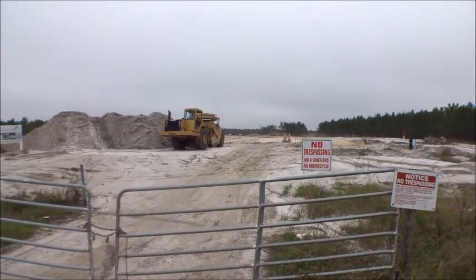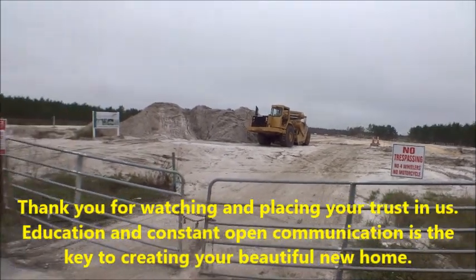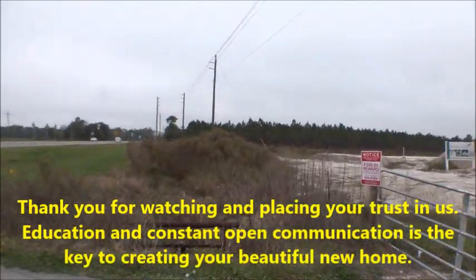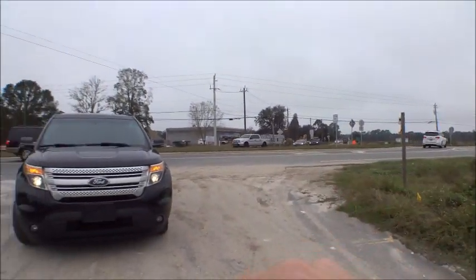All the communities will be throughout this five or six mile stretch on either side of that road, so this is going to be the big road going through there. Still in the early stages — we'll keep giving you guys information. This is State Road 16 right here.